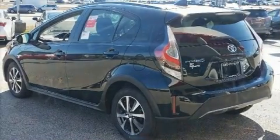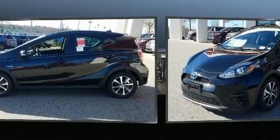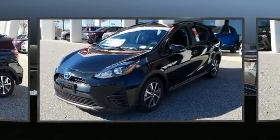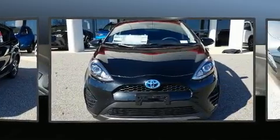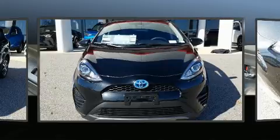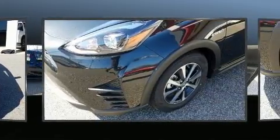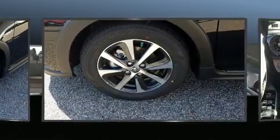Outside temperature display, turn signal indicator mirrors, lane departure warning, rear wipers, and power windows are also included. Storage solutions are integrated throughout the interior, demonstrating thoughtful attention to detail. Premium sound comes from six speakers, providing you and your passengers a sensational audio experience.